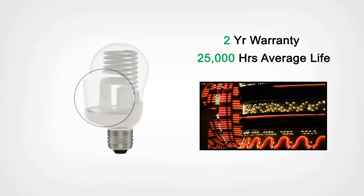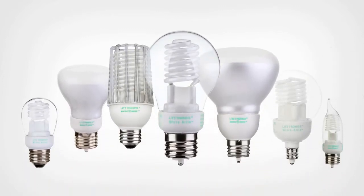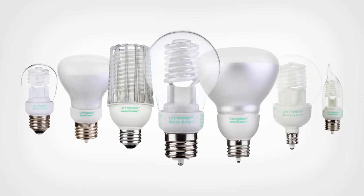They feature durable cathodes that allow them to flash with rapid ignition without shortening their long 25,000 hour life. They come in a variety of familiar shapes and sizes so you can be sure that your existing style decor is well lit without sacrificing style.